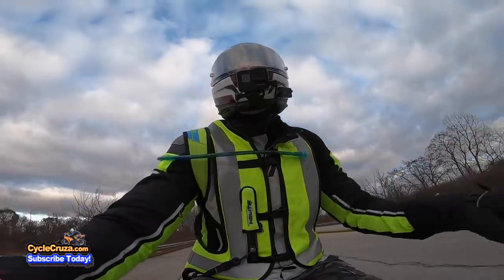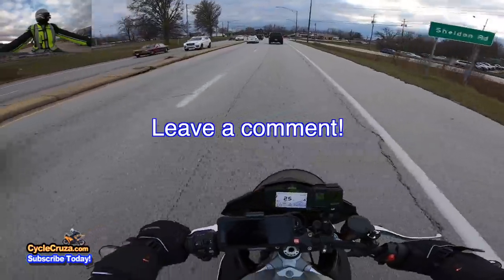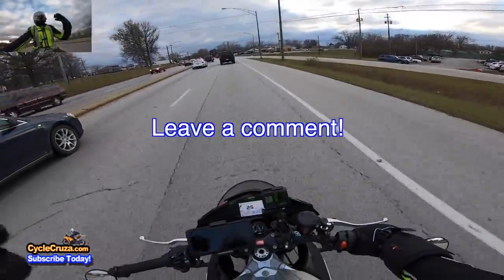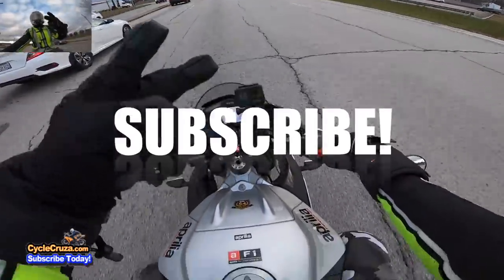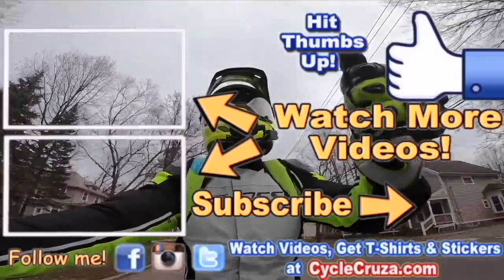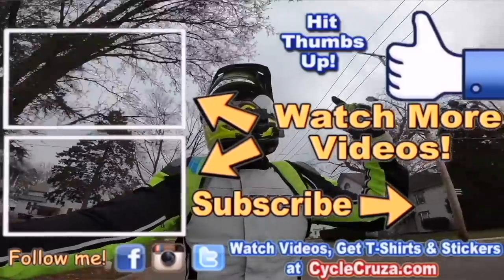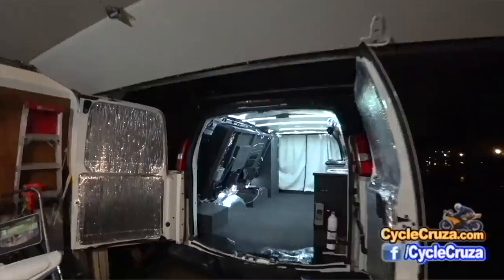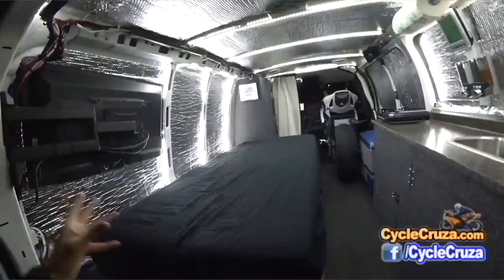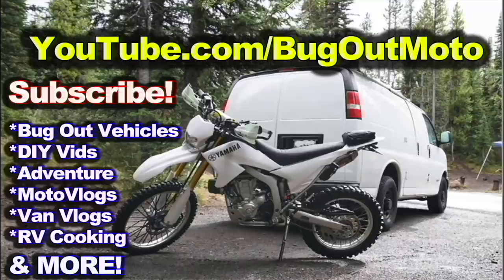Leave a comment below and let's talk about it — that's why I do these videos, to incite community discussion. Don't forget to subscribe to my all-in-one motorcycle channel. Check out my playlists for new riders and popular videos. Also check out my other channel, Bug Out Moto, where I customize a van for my motorcycle so I can live in my van with my motorcycle and travel across the country. Subscribe to Bug Out Moto on YouTube.